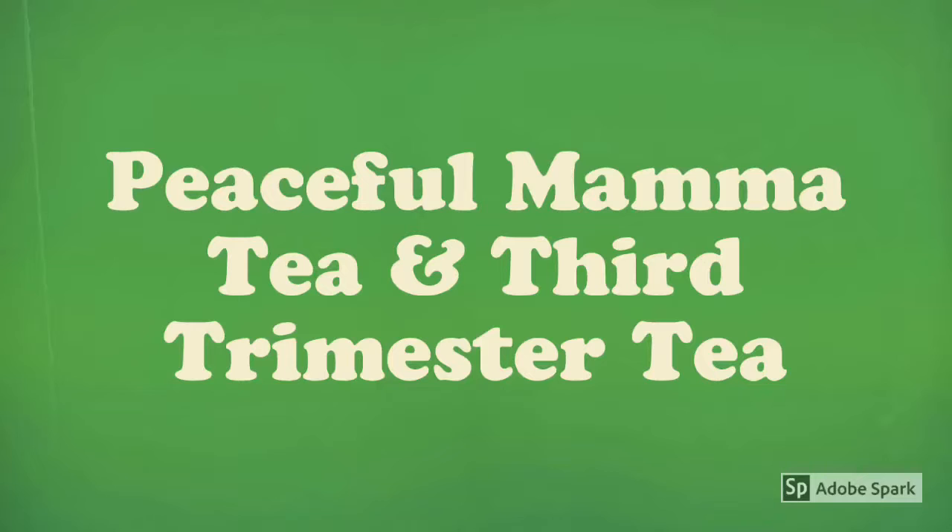The Third Trimester Tea — I only drank that when I was deep into my third trimester. I drank that because it helped me get prepared for the big day, which was labor.